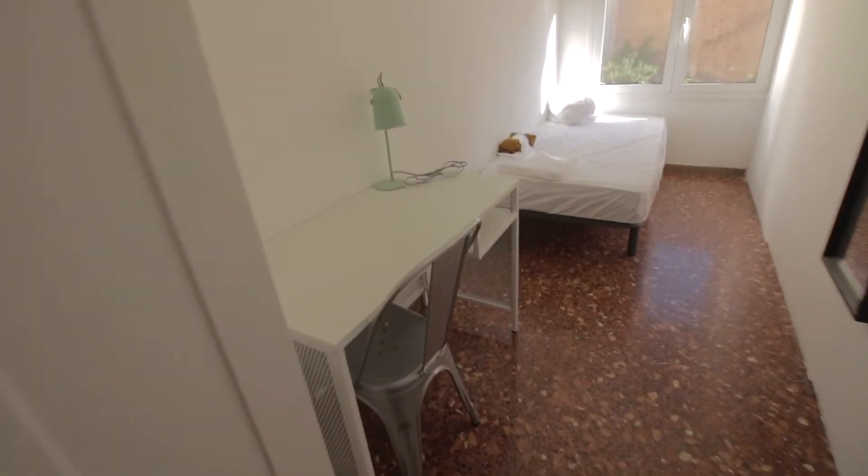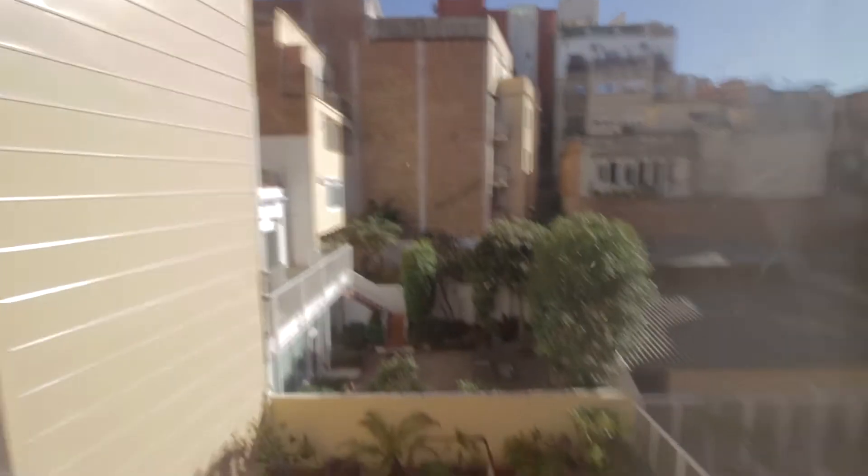Number five also with a wardrobe, desk with lamp and chair, single bed with its mirror, and pretty much the same view as the one before.